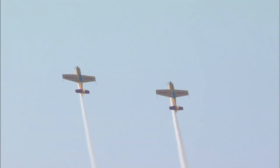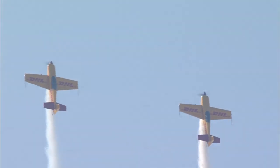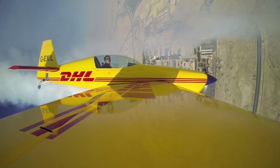We can see a very nice knife-edge turn that has been executed by the two Extras. Rudder input now, rotating around the centre axis of the cockpit. Not a lot of speed on the clock, coming back down towards us.